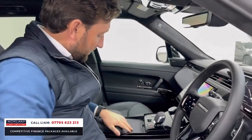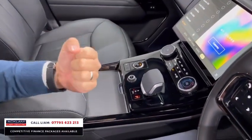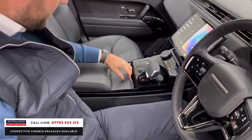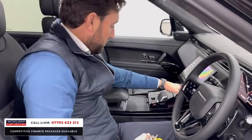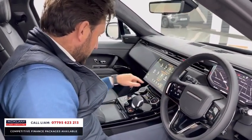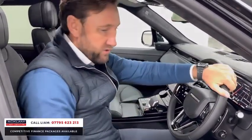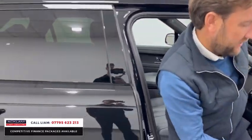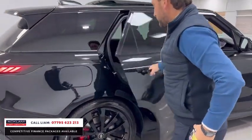In the new Sport they've raised the center console up to give a sportier feel, and you've got a lovely bit of wood trim there. You can drop your phone under there — there's wireless charging and a little compartment under that section. Beautiful car — black on black on black Autobiography, with soft close doors.